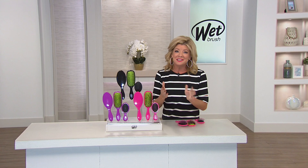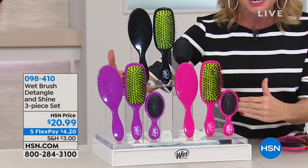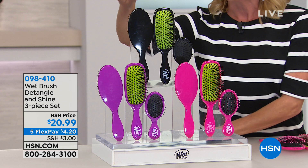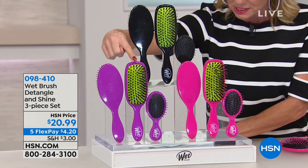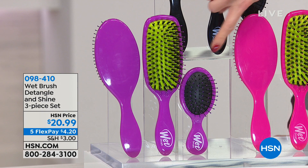I'm so delighted to start this hour with one of our number one all-time favorites from the Wet Brush. This is part of the original configuration that we have offered, only available right here at HSN. Always a customer pick. You're receiving the detangler brush, the patented boar bristle brush which is your shine brush, and for our special price today, your bonus is the mini brush. You get a set of three for $20.99 with five monthly flex payments.